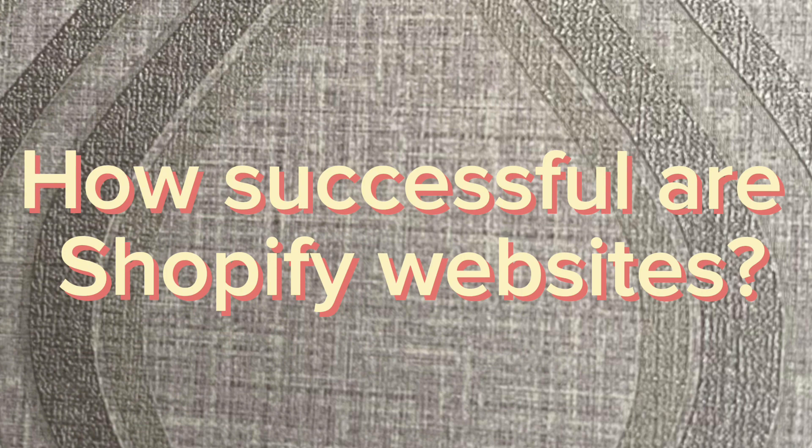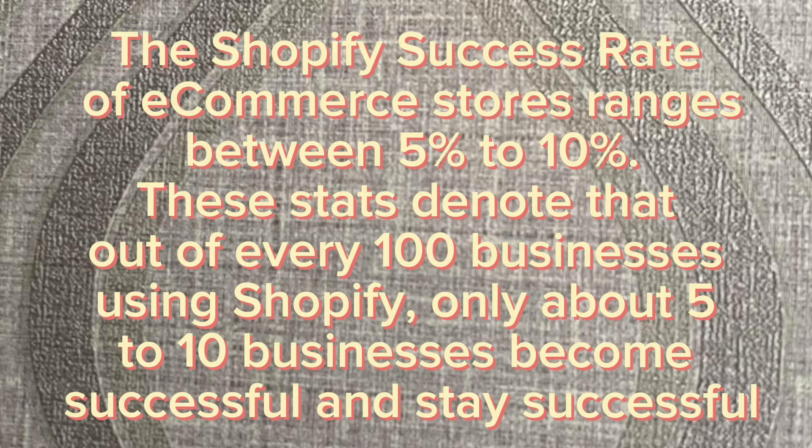How successful are Shopify websites? The Shopify success rate of e-commerce stores ranges between 5% to 10%. These stats denote that out of every 100 businesses using Shopify, only about 5 to 10 businesses become successful and stay successful.